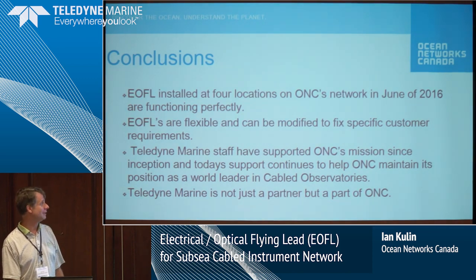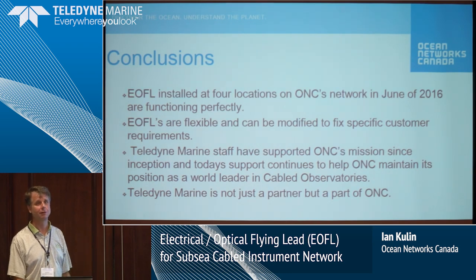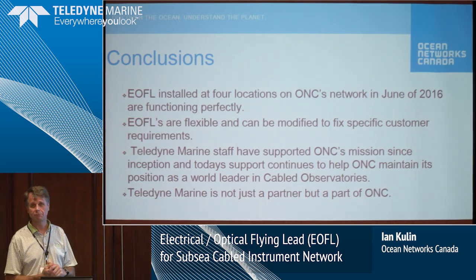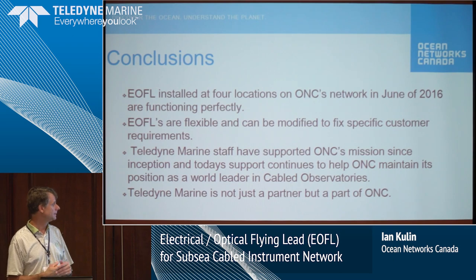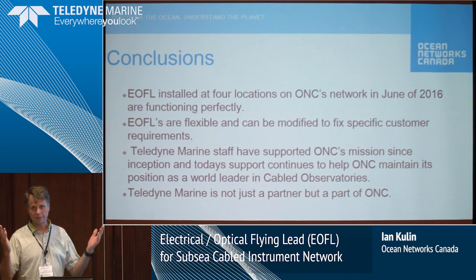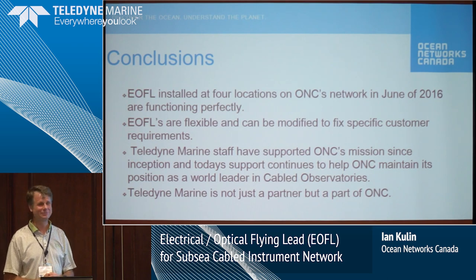The electrical optical flying leads installed at four locations are functioning perfectly — it was a good decision for us to go that way. They're flexible and can be modified to fit specific customer requirements, as we required at the two ends of one of our cables. Teledyne Marine staff has continued to support our mission since day one. John Flynn has forgotten more about ONC than I will ever know. We are working to maintain our role as leaders in cabled observatories, and Teledyne Marine is not just a partner but really part of ONC at every level — from the ADCPs with RDI to the work with ODI and all 23 different Teledyne companies that contribute to our daily operations.